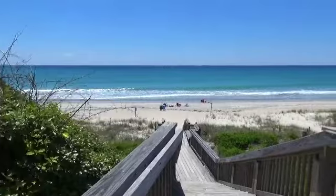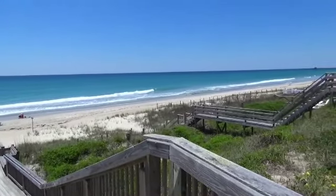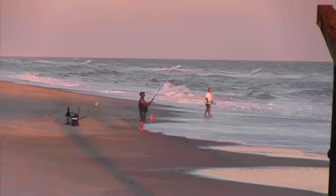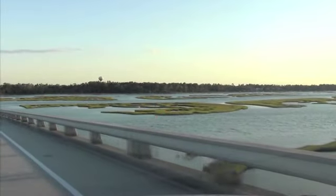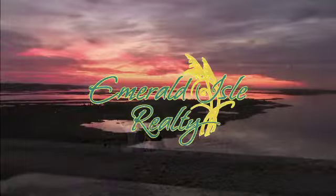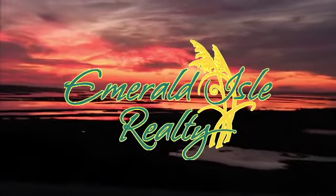A tropical dream is home for your next dream vacation. See you soon. At Emerald Isle Realty, we serve up first-class vacations so you'll make lasting memories. We look forward to showing you the place we call home. Contact us today and play on the Crystal Coast tomorrow.